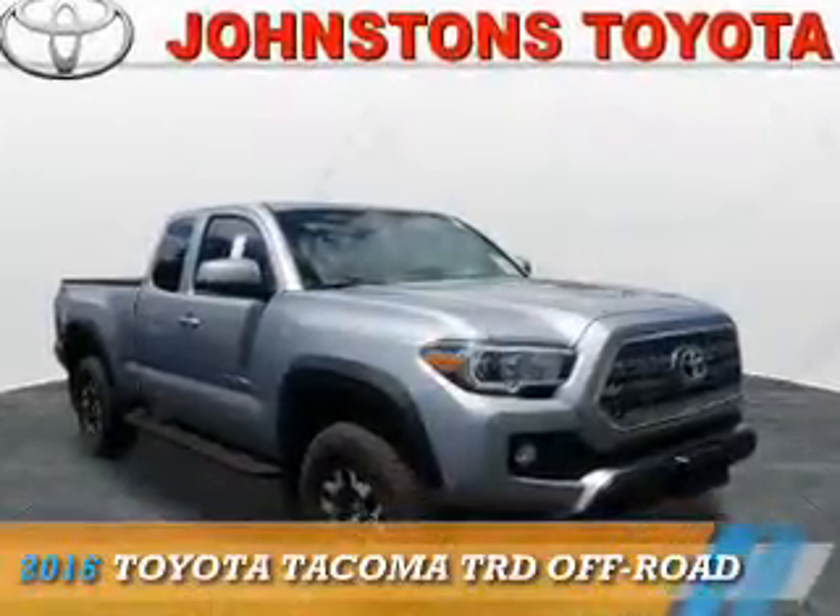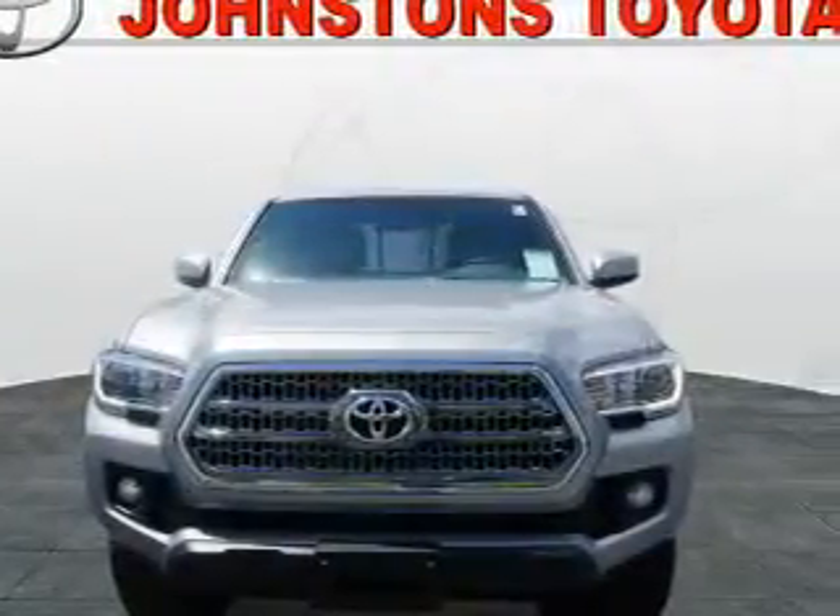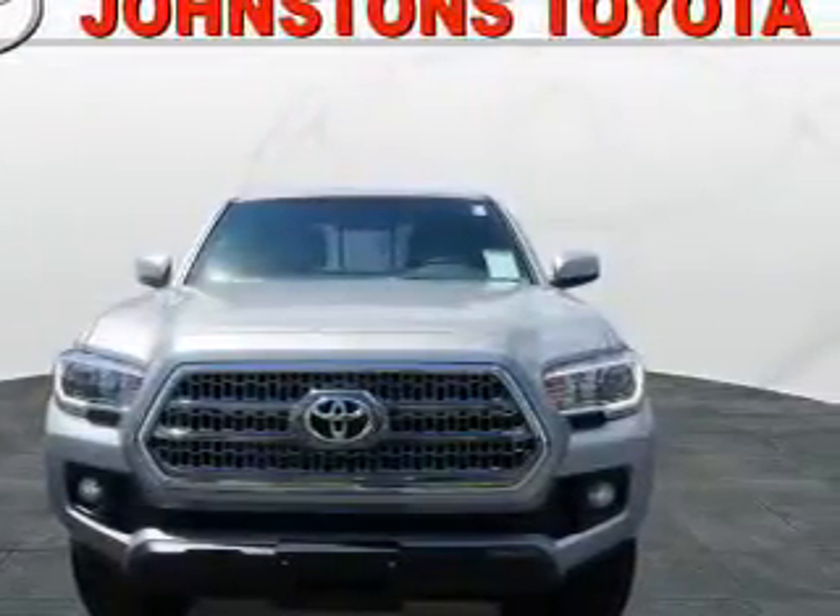Presenting the 2016 Toyota Tacoma. It's powered by four-wheel drive, a 3.5-liter six-cylinder engine, and an automatic transmission.